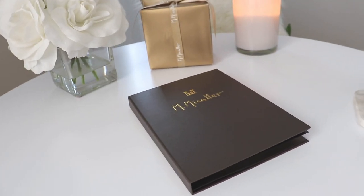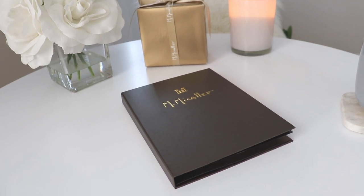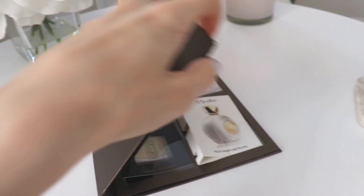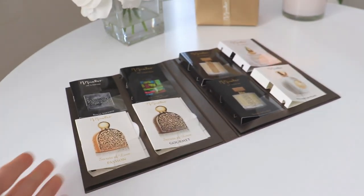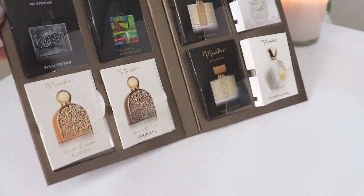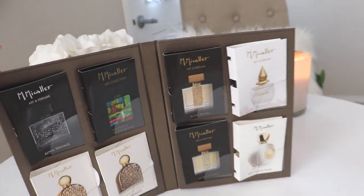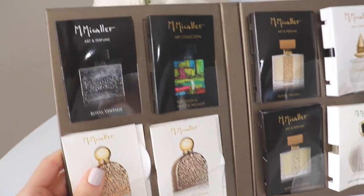Good morning guys. As you can tell from the title, today is going to be a video about samples from the house of M. Mikalef. I just have eight samples here to go through with you, and I'm basically just going to go through them with you really relaxed. I haven't even looked up the notes in any of these fragrances and I'm going to tell you what they smell like to me, whether or not I like them, and which ones I think would be full bottle worthy.